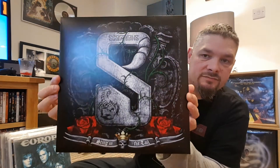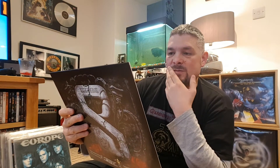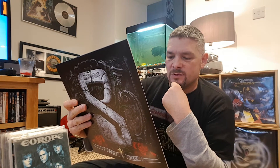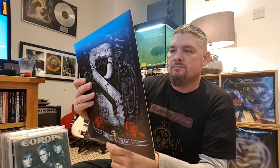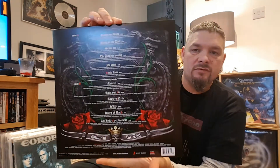Right, so there it is in all its glory. I'm trying to think... I have not listened to this album a huge amount. I know I've listened to 'The Best Is Yet to Come', which is a great song, and 'Raised on Rock' I have, but the others not so much. Let's have a look inside.